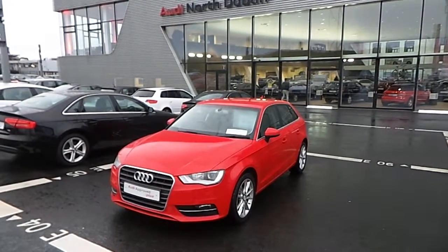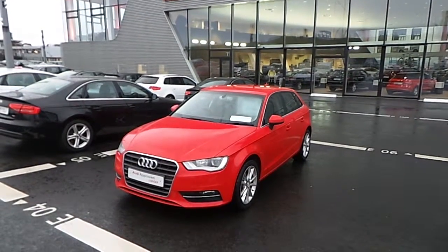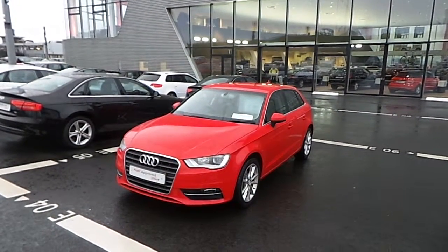Hello and welcome to Audi North Dublin New Cars Online. Today for you we have the Audi A3 Sportback 1.6 TDI, 110bhp.